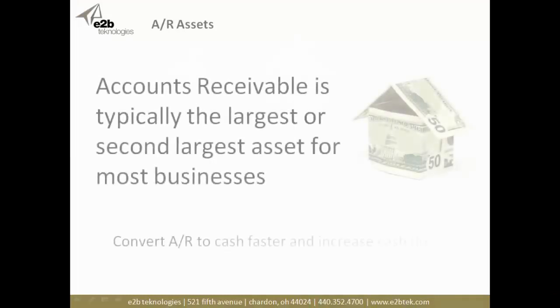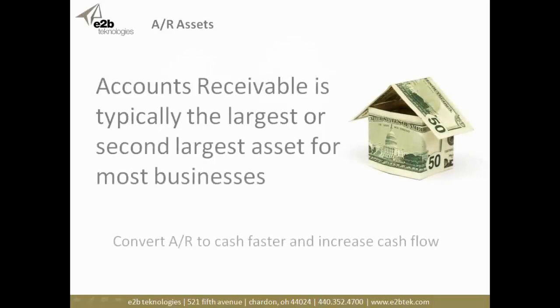Let's talk about the problem. Accounts receivable, as most of us are very acutely aware, is typically the largest or the second largest asset for most businesses. And why it's so important to our topic of transforming your business is that your ability to convert your accounts receivable to cash faster will have a dramatic increase in your cash flow, which can have impacts throughout your organization.